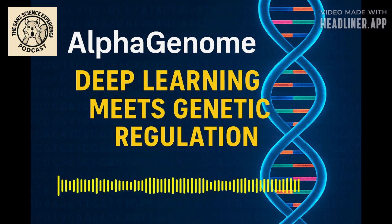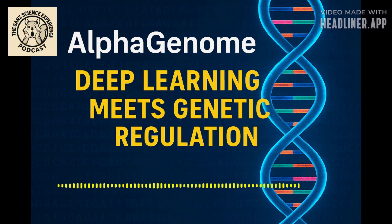Today we are diving deep into AlphaGenome — this frankly incredible new AI model from Google DeepMind. Our mission is basically to unpack how it works, how it deciphers the genome's hidden regulatory code, and crucially, how it predicts the impact of genetic variants. It's a pretty big deal, and it's tackling some really fundamental challenges in genomics.